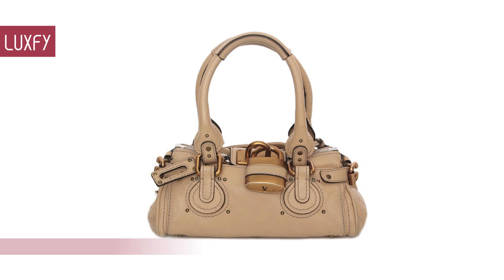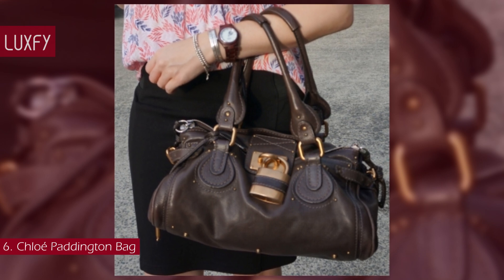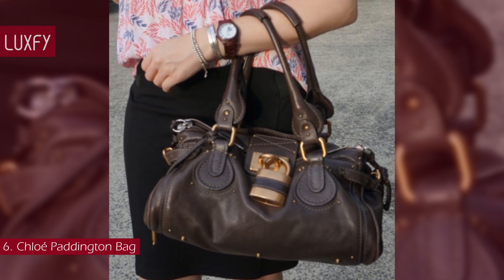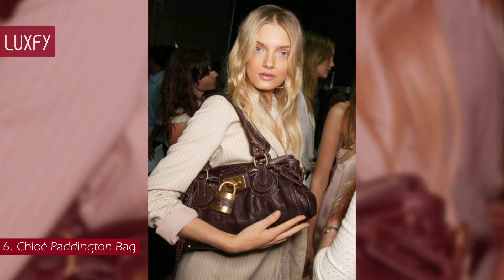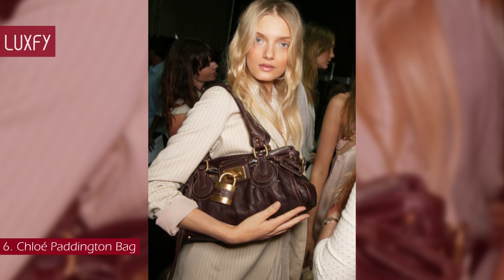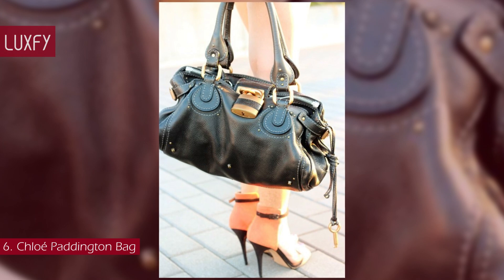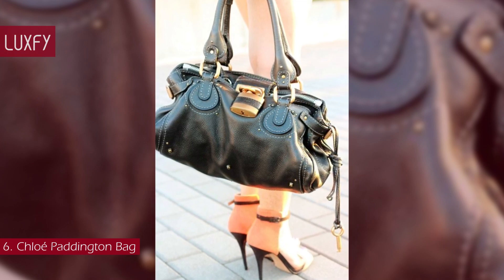Number 6: Chloé Paddington Bag. One of the most iconic IT bags of the 2000s, the Paddington — designed by then-creative director Phoebe Philo — was as rare as it was coveted. Vogue reported that in 2005, every one of the 8,000 bags produced by Chloé was already spoken for before even hitting the stores. Made of leather, the Paddington had softly rounded edges, giving it what has been described as a luggage feel.